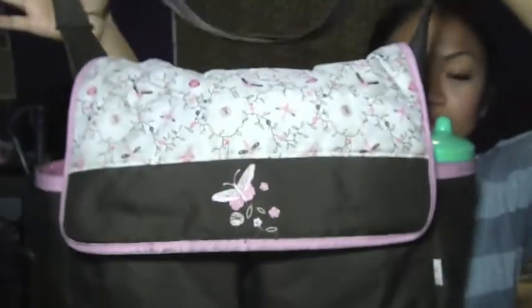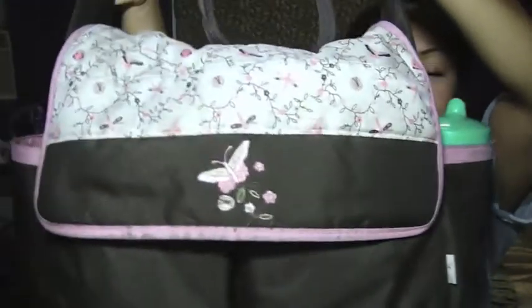So if you guys want to see how I packed my daughter's bag, stay tuned. This is my daughter's everyday bag. She will sometimes use her Juicy Couture one, but that's rare because it's really expensive and I don't want that to get messed up. So this is her everyday bag. It has two outside pockets, a big one in the back, and two in the front.